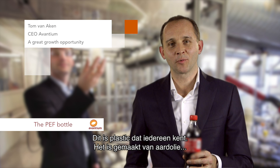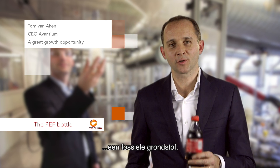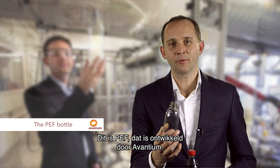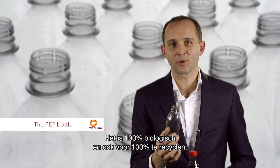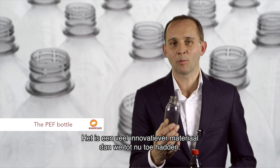This is a plastic that we all know from today. It is 100% made from petroleum, from fossil-based resources. This is the plastic that Avantium has developed. It's called PEF. It's 100% bio-based and it's also 100% recyclable. So it is really a much more innovative material than what we know today.